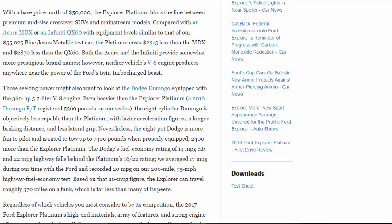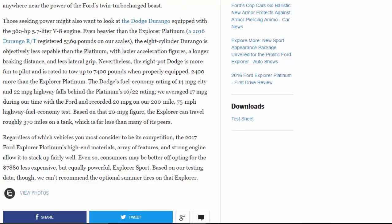Both the Acura and the Infiniti provide somewhat more prestigious brand names; however, neither vehicle's V6 engine produces anywhere near the power of the Ford's twin-turbocharged beast. Those seeking power might also look at the Dodge Durango equipped with the 360-hp 5.7-liter V8. Even heavier than the Explorer Platinum at 5,369 pounds, the eight-cylinder Durango is objectively less capable — with lazier acceleration figures, a longer braking distance, and less lateral grip.